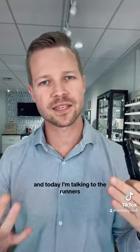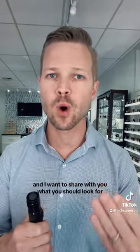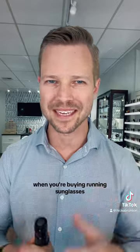Hello, it is your friendly neighborhood optician, Daniel Brunson, and today I'm talking to the runners. I want to share with you my favorite running sunglasses, and I want to share with you what you should look for when you're buying running sunglasses.